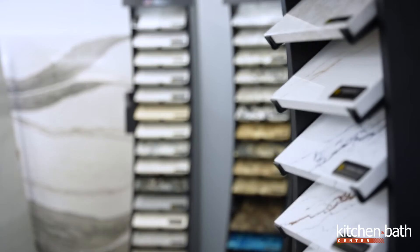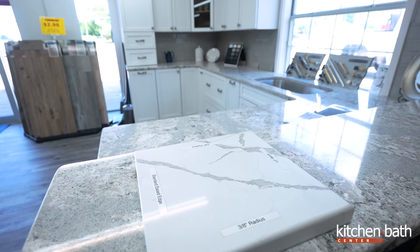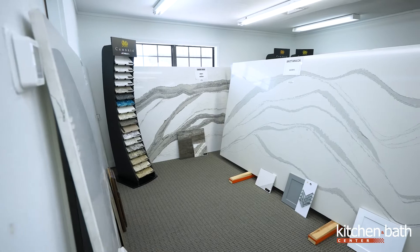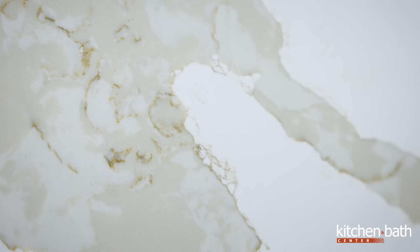In addition to educating you on the differences between quartz and granite, another main focus is getting you through the next stage of your remodel. Say you're doing a complete kitchen remodel — as you work with your project manager, you've made your design, selected your cabinetry, and now it's time for your tops. This is a great way for you to see any of your slabs in full capacity, really see the color and the movement.